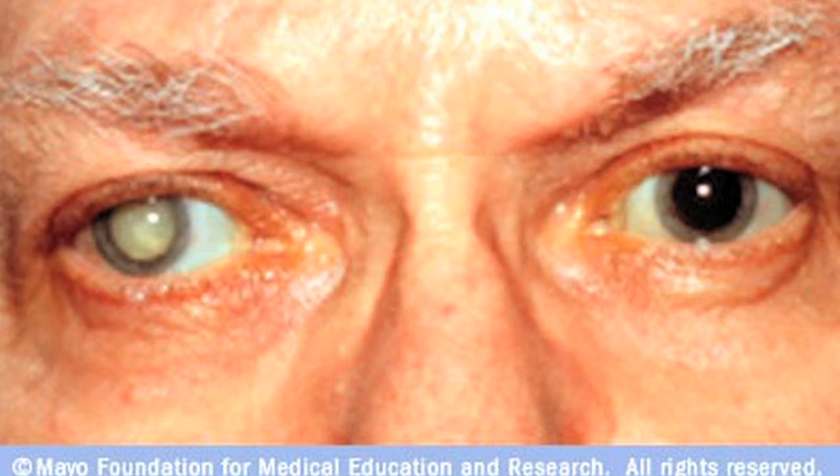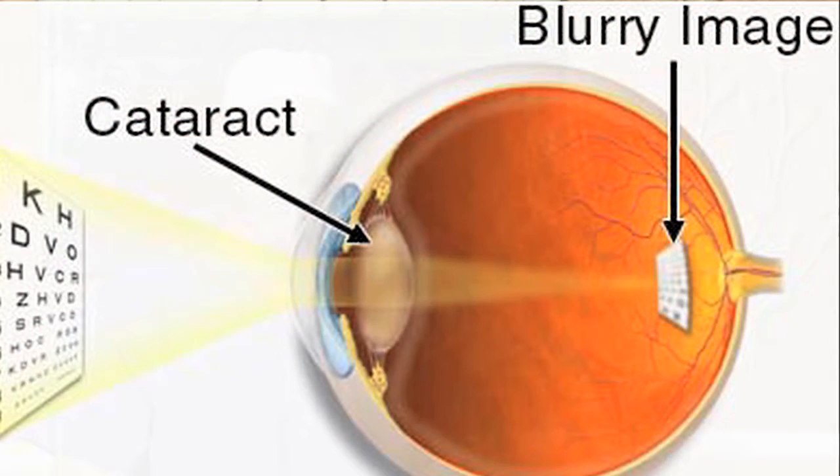Hi, I'm Dr. Rob Weinstock from the Eye Institute of West Florida. I would like to tell you about cataract surgery. A cataract is the clouding of the natural lens inside the eye. Cataract surgery is the only way to correct cataracts.